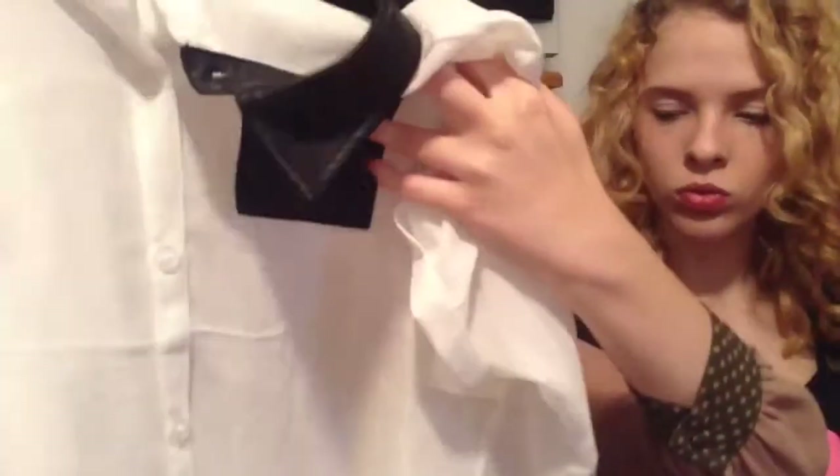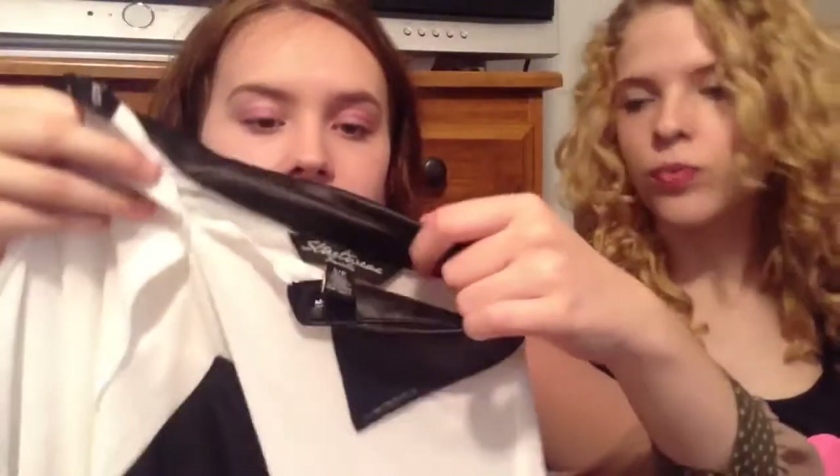I also got this sheer chiffon blouse. The pocket and collar are fake leather. It's high-low at the bottom. This shirt was around $8, though it feels a little delicate — it might get worn out in the wash.